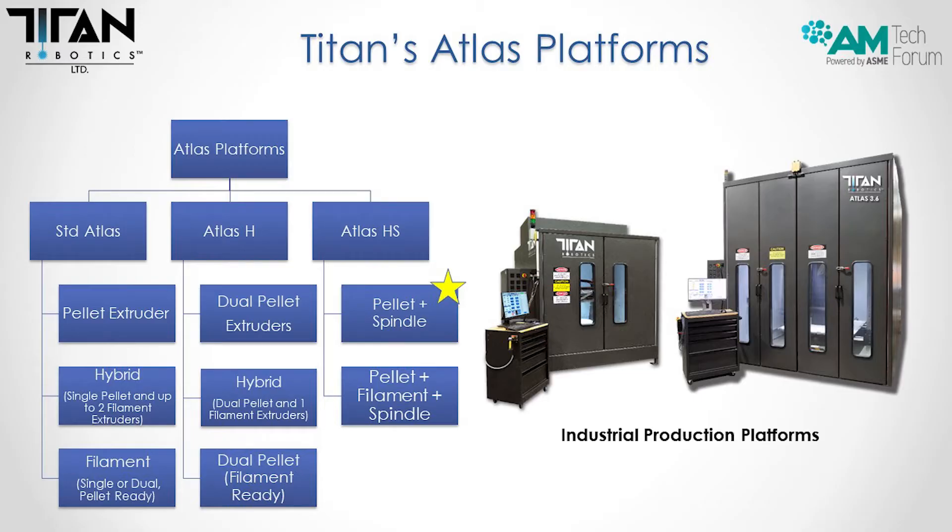Our flagship model is the Atlas. We do offer custom machines, but the standard Atlas can have a pellet extruder hybrid or just a filament extruder. The Atlas H is our heavy duty machine that enables two tool heads — dual pellet extrusion hybrid. And then there's the Atlas HS, which is pellet plus spindle, or pellet plus filament and spindle.